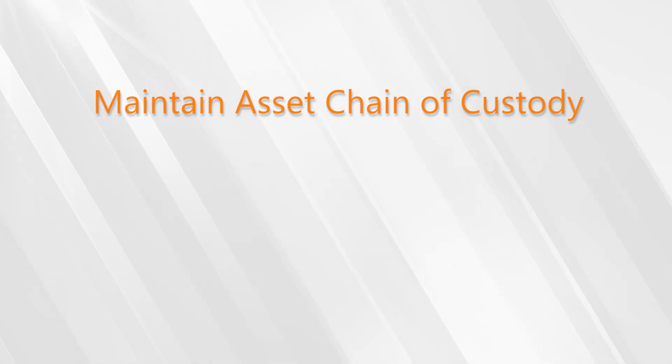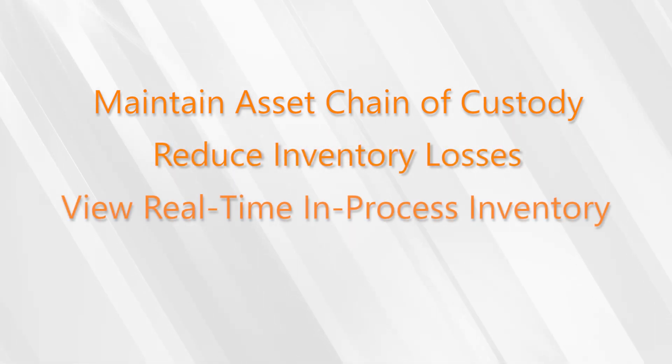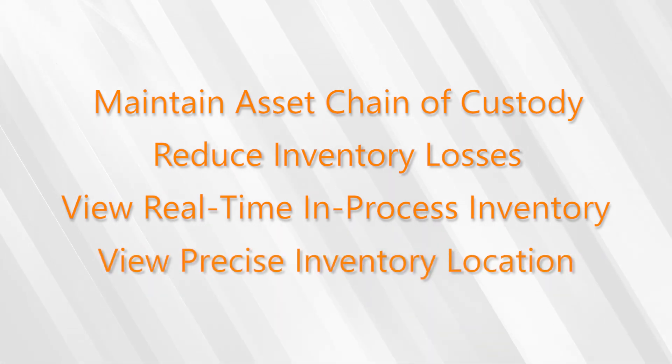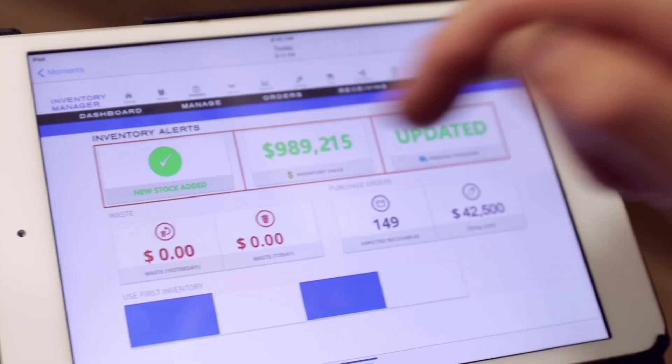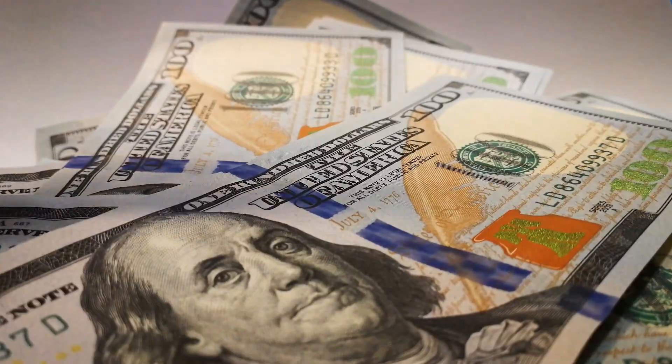Now you can confidently maintain the chain of custody of your assets, reduce your inventory losses, and view your real-time in-process inventory and precise inventory location. Stop throwing away money and time with your current system and start getting inventory data quickly and accurately, so you can optimize your inventory for bigger profits and reduced losses. Sundog RFID.